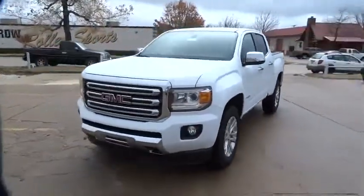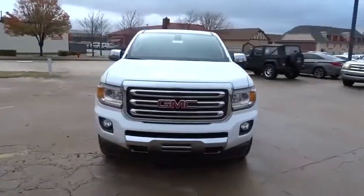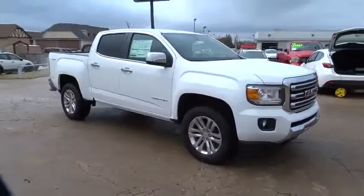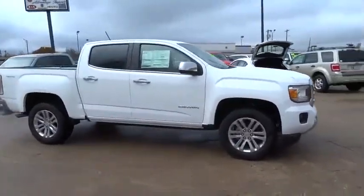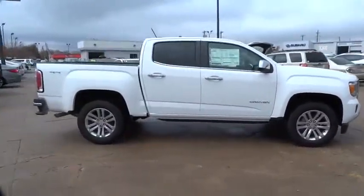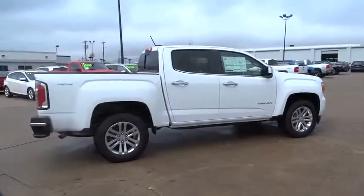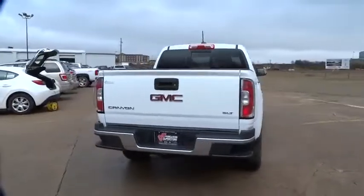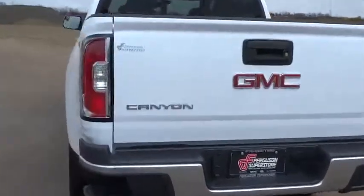2016 Canyon. With one of the most powerful standard four-cylinder engines in the class, the Canyon lets you enjoy 18 city, 25 highway EPA estimated MPG, and is engineered to absorb the bumps, handle the curves, supply superb traction, and provide seating for five. Here are some of this vehicle's great options.